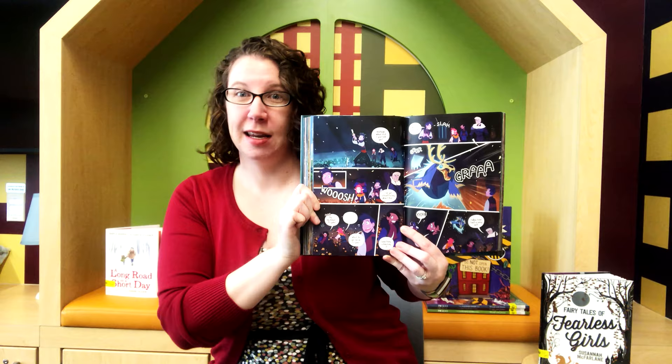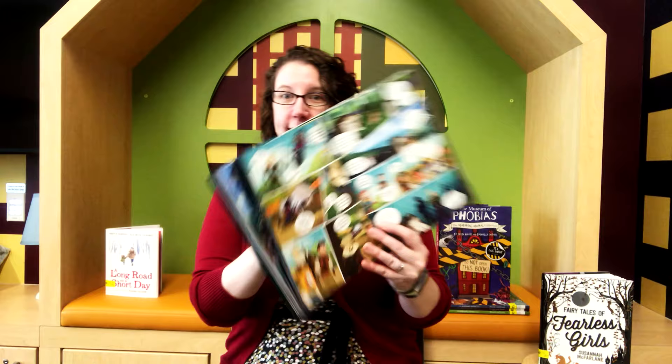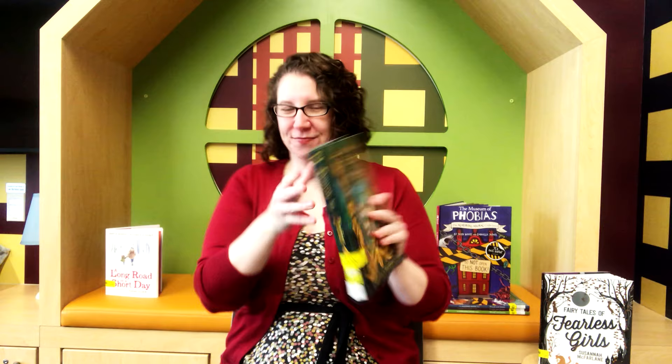It's very bright and colorful, it's got panels and speech bubbles so it's very traditional in that way, but there's also monsters and ghosts and people that transform into animals — it's very exciting. Fantastic Tales of Nothing.